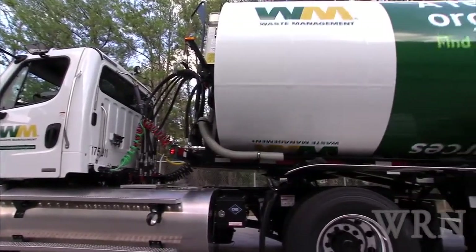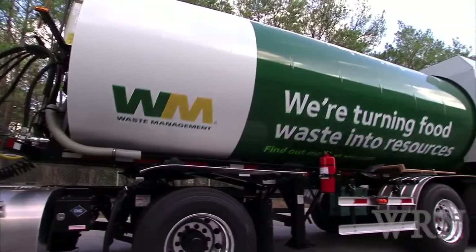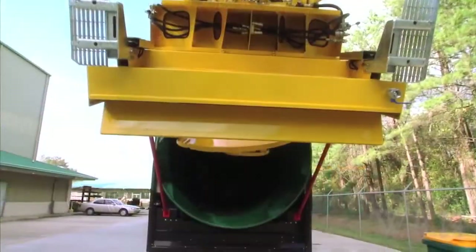Instead, it spins the load inside a cylinder with a sort of corkscrew interior. The result is a vehicle with fewer moving parts, less noise, and a larger capacity.